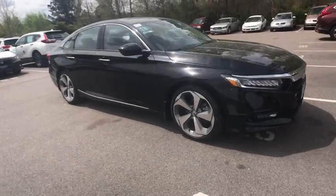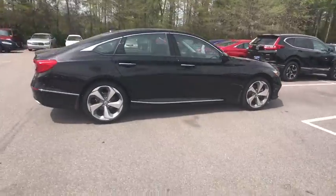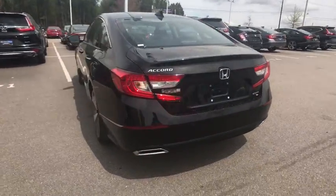2018 Honda Accord. Ingeniously simple, yet overflowing with luxury and technological creativity — all that and more in the Accord. This vehicle has less than 200 miles.